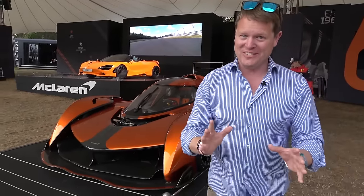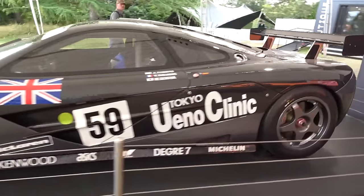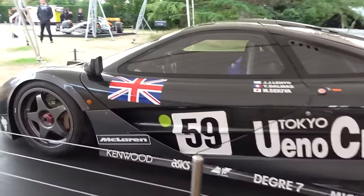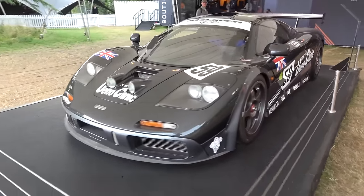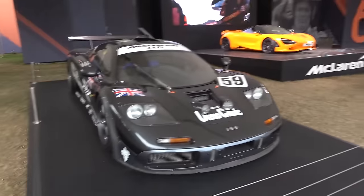I've also got to quickly talk about this — the F1 GTR that won that famous race, the 24 Hours of Le Mans, back in 1995. Here alongside some absolute supercar, hypercar, racecar royalty at the Festival of Speed. Not every day you get to see something like this, and of course over on the other side, the Senna F1 car as well. We are spoilt at this event.